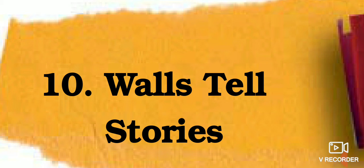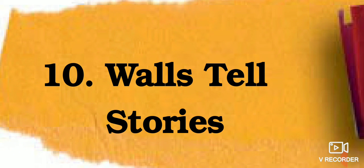Hi everyone, myself Divya Tamrakar. Today we are going to learn chapter number 10: Walls Tell Stories. In this chapter, three cousins are going to spend a vacation in Hyderabad and they are going to visit a fort called Golkonda fort.